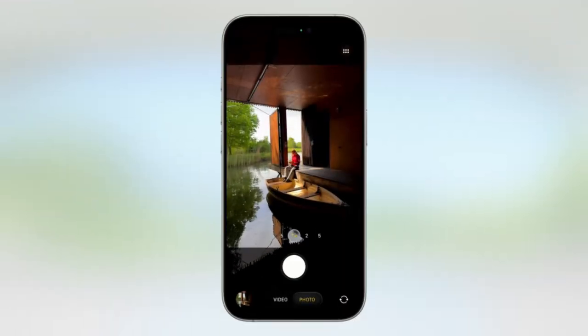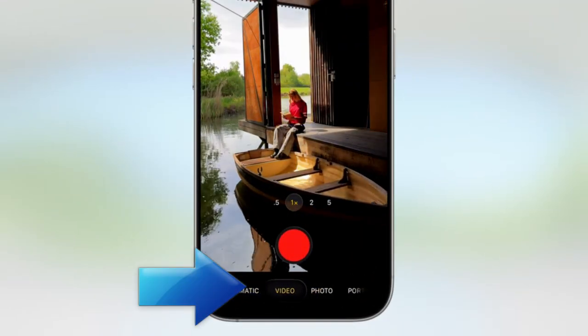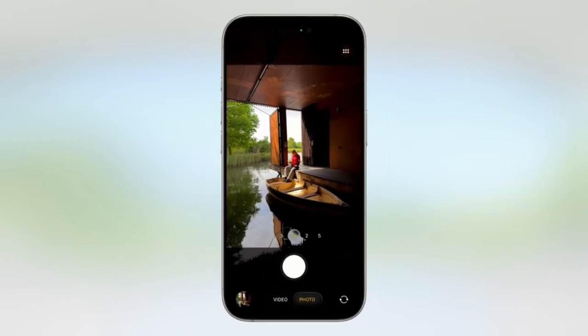The Camera app is also getting a redesign, with a simple menu to switch between photo and video mode with one tap, and other modes available by scrolling. This looks to be much easier to navigate than the current design, making the two modes we'll use most often more readily available.